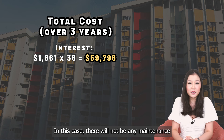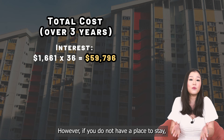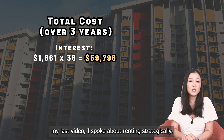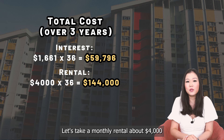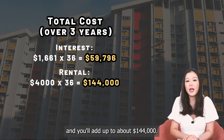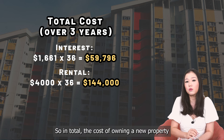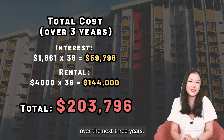In this case, there will not be any maintenance fee involved as the property is not ready yet. However, if you do not have a place to stay, you would need to include the cost of renting. Let's take a monthly rental of about $4,000 for the next 36 months, which adds up to about $144,000. So in total, the cost of owning a new launch property comes to about $204,000 over 3 years.